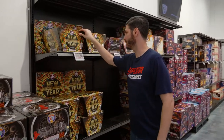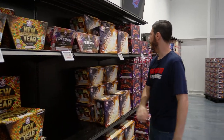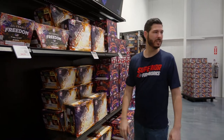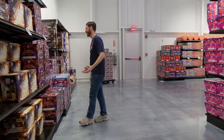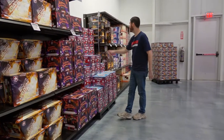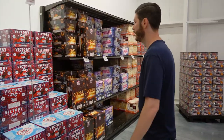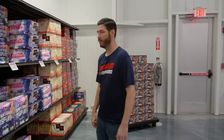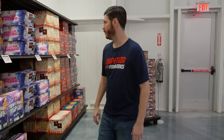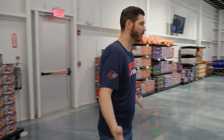We've also got specialty items like Ringing in the New Year with cool whistle effects, Celebrate Freedom with a unique red-white-and-blue performance, Victory Day which is brand new for us this year with a nice long duration and cool finale, and Comet Storm, which is a big favorite for repeat customers. That is really the end of our store, but we've got sales going on at different times of the year.